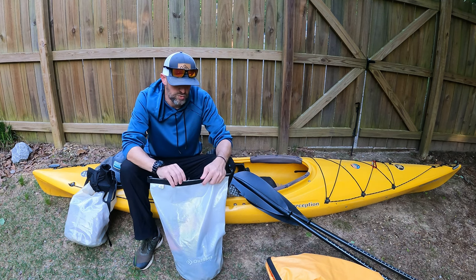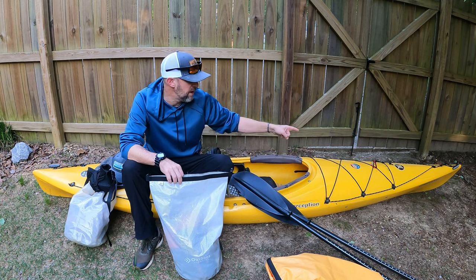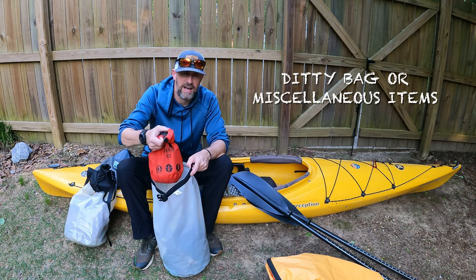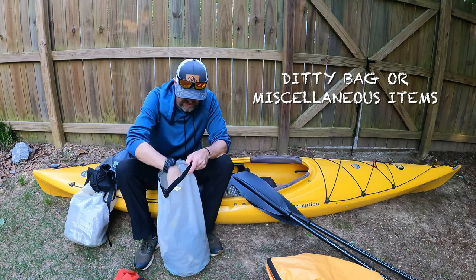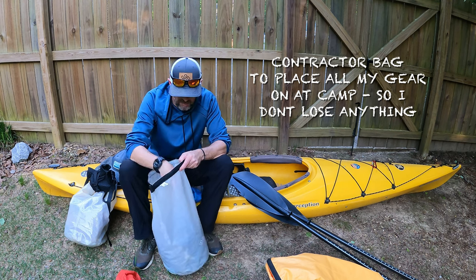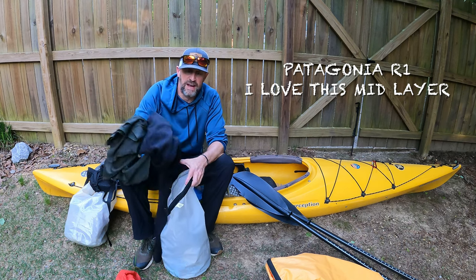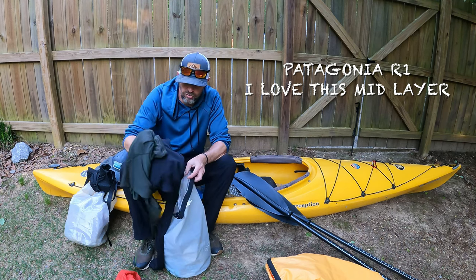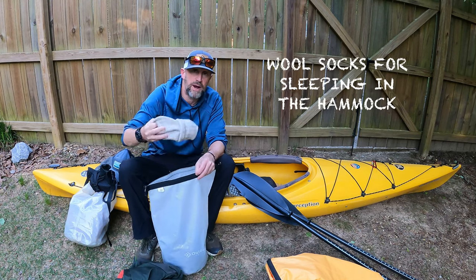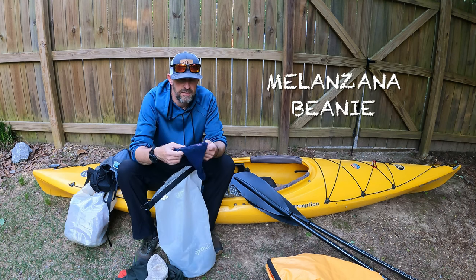The second dry bag will sit on the back of the kayak on top. In it I've got my ditty bag, a contractor bag to lay underneath my hammock to keep gear together, my R1 mid layer which is a really good mid layer to keep me warm, a hoodie I use for heat and sun during the day, and a pair of wool socks because at night I want those on in the hammock.